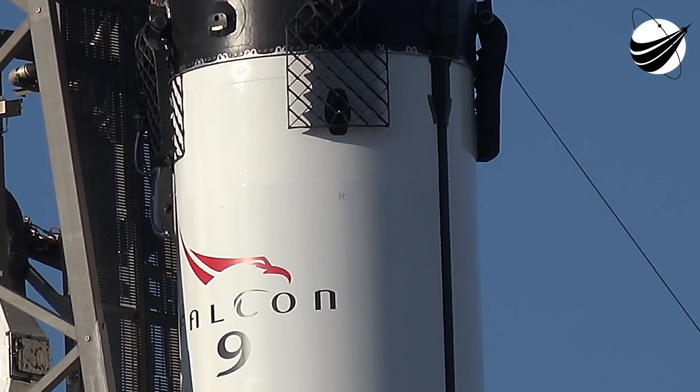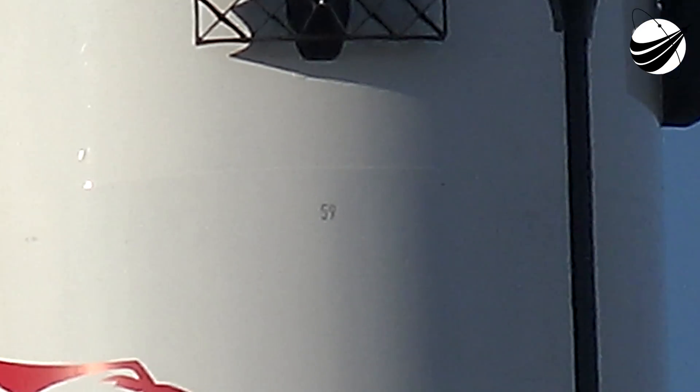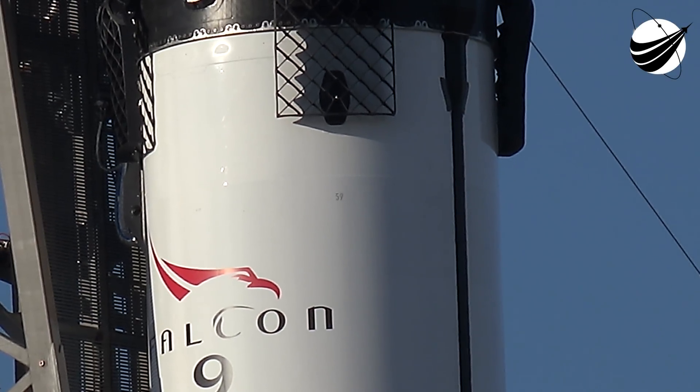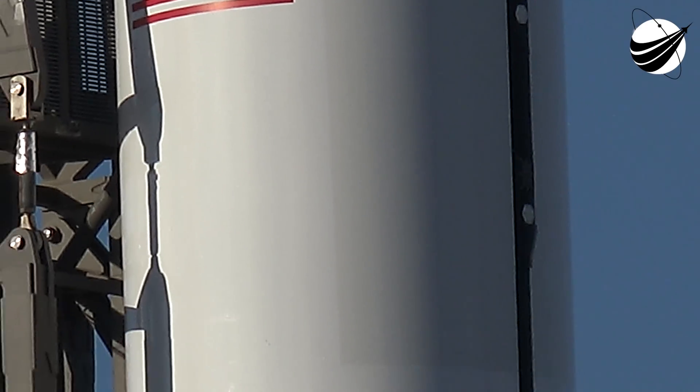This will be SpaceX's 12th launch this year, and we will be launching a flight-proven Dragon spacecraft today for its third mission. It previously flew on CRS-4 in September 2014 and CRS-11 in June 2017. Both Falcon 9 and Dragon were designed with reflight in mind, so the vehicle hardware is built to support multiple missions with minimal refurbishment in between.